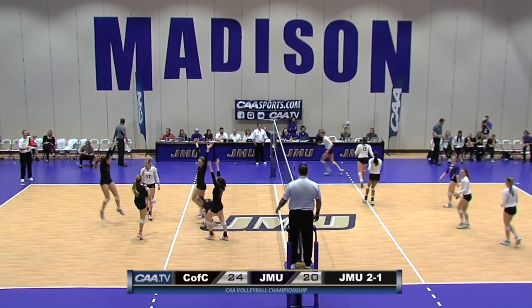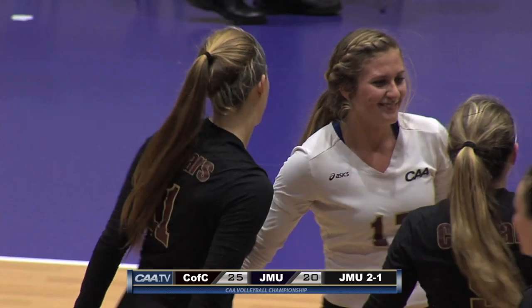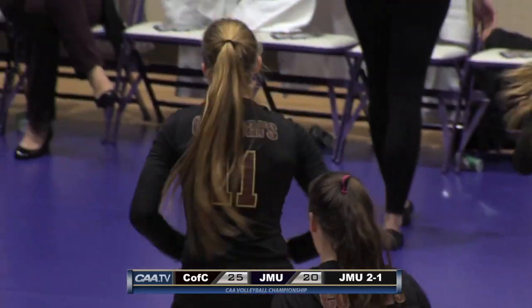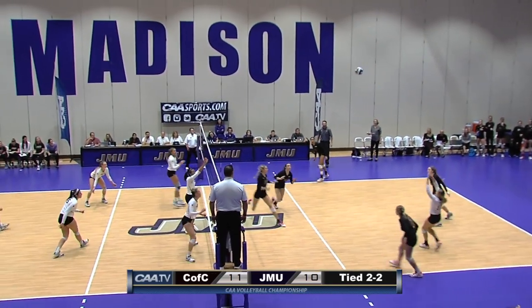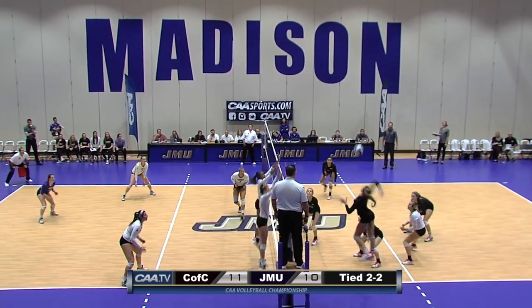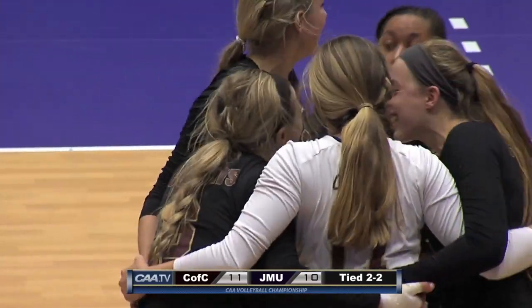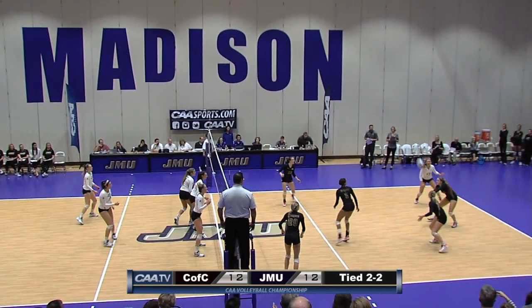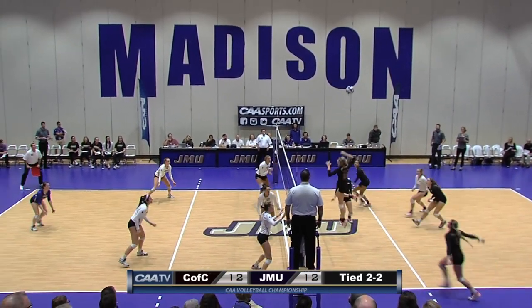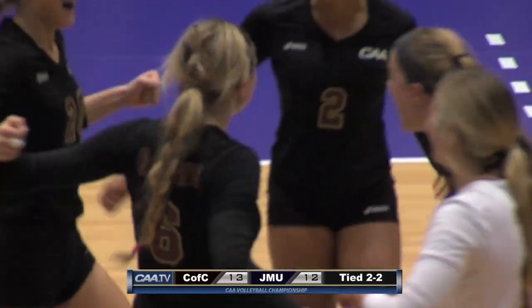Rachel's serve going for an ace. Recker couldn't handle that one cleanly — shot out of bounds and the ace gives this one to the Cougars. They are fighting for every single point. Morello doing the same thing through the block and bouncing it off Whitmire. Set five — first one to 15 wins. JMU with the serve after the Cougar timeout. Morello with a big swing from the left side and she finds a hole right in the middle of the floor.